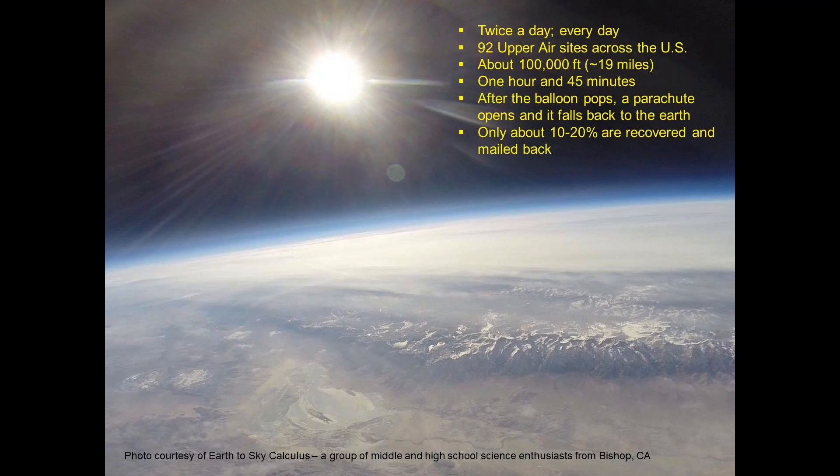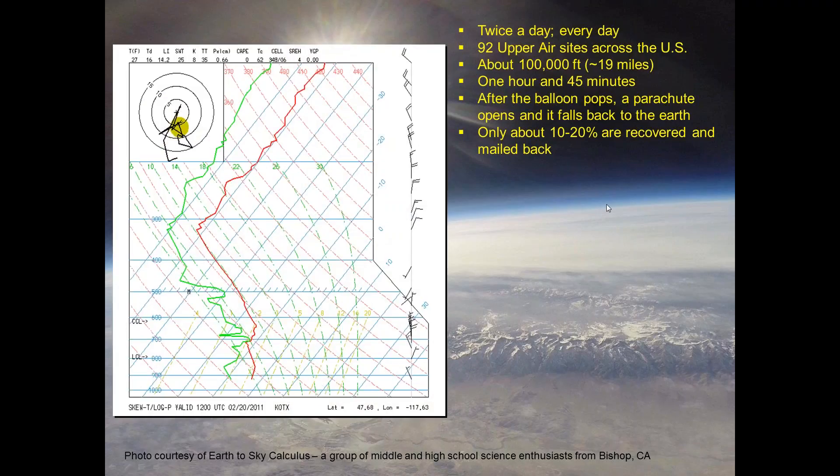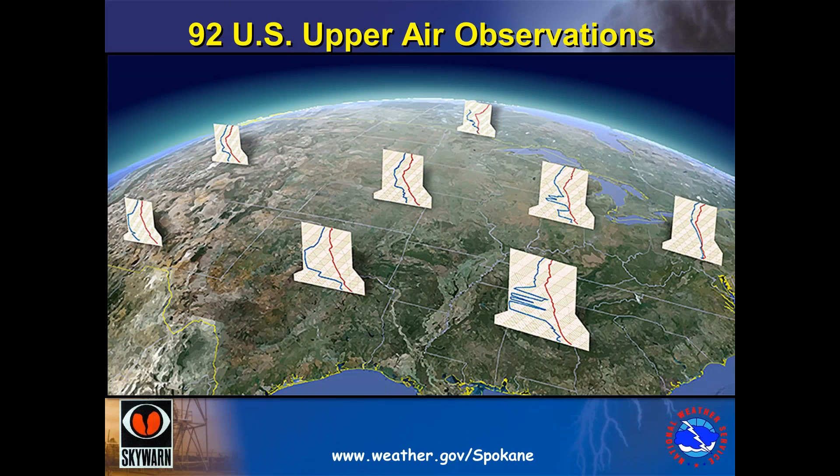We receive about 10 to 20% of the instrument boxes that are returned and mailed back to us. Here's a picture of the trace of the weather information we receive from the weather balloon and radiosonde. It gives us traces of temperature and moisture from the surface all the way up through the tops of the atmosphere. With this information from all 92 upper air sites, we can get a three-dimensional view of what is going on in the atmosphere. This is the main ingredient that goes into making the weather forecast — finding out the current conditions.